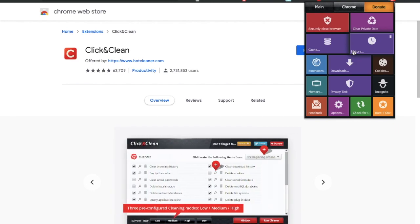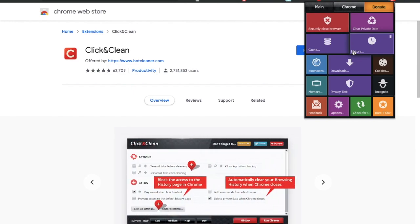One downfall for me personally with Click & Clean is the fact that there are a lot of additional pop-ups that do appear on screen, and a lot of tabs that do open.